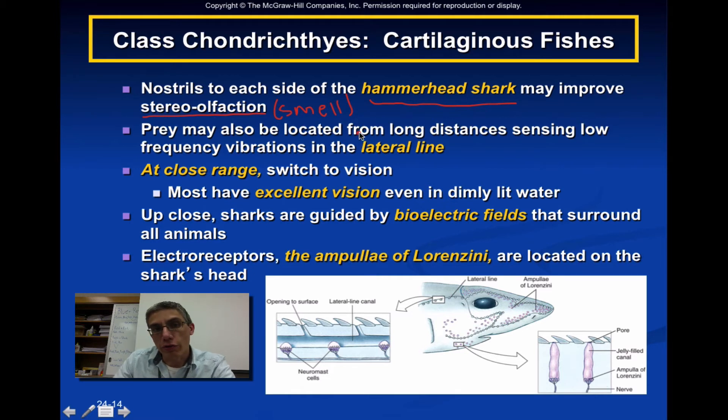In addition to stereo olfaction, prey can also be located from very long distances using very low frequency vibrations picked up by the lateral line of the shark. At close range, of course, they're going to switch to vision. Most people don't realize that sharks have really, really good vision, and are even able to see their prey in very dimly lit water.